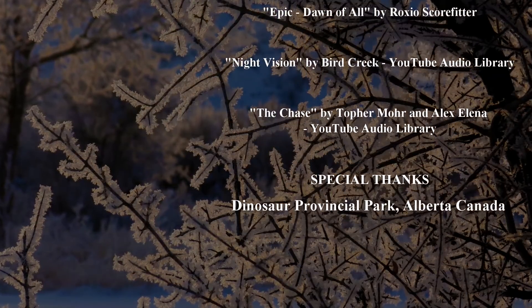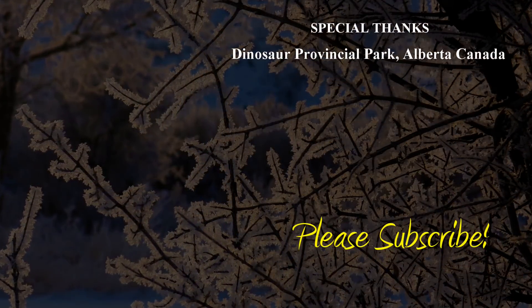If you liked this video, please give it a thumbs up and check out my other ones as well. Happy camping!